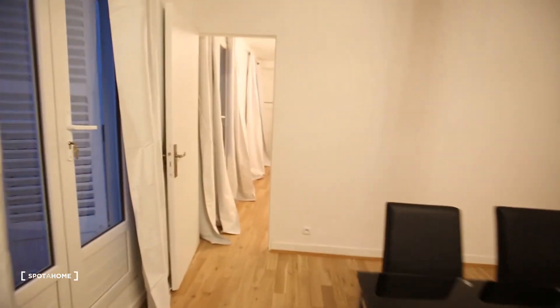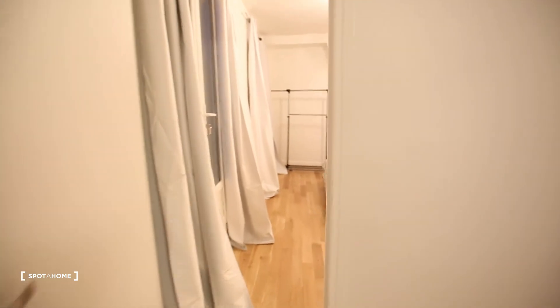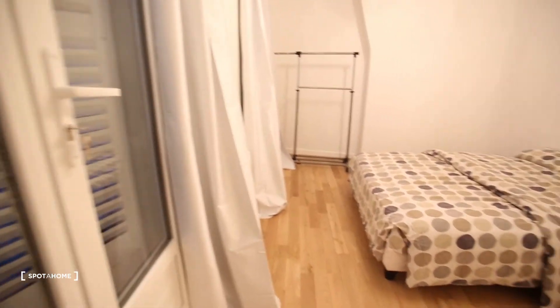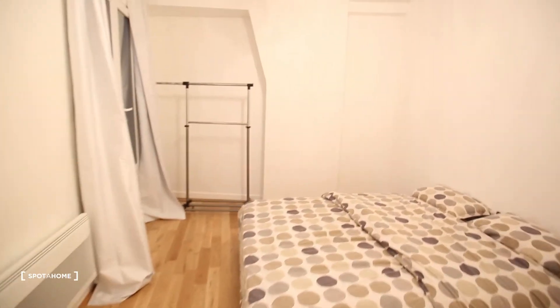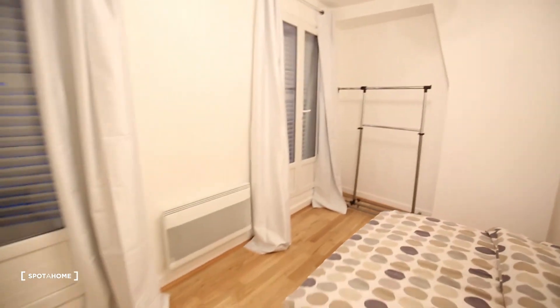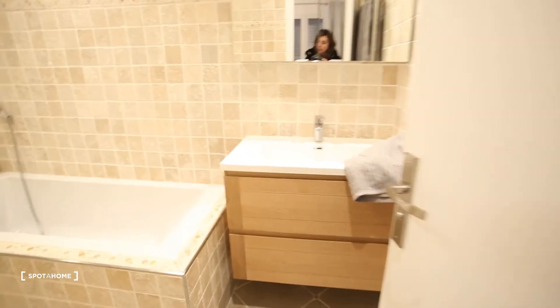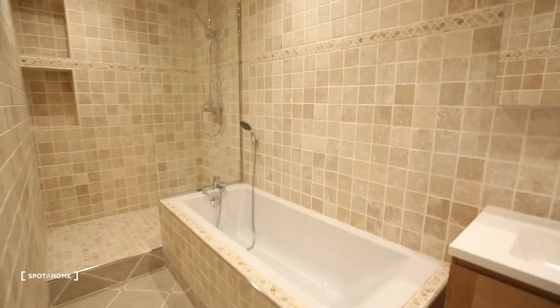Here we have one bedroom. This one gives on the living room, with a double bed and balcony, two windows. Really, really nice. And your own bedroom — it's really, really nice.